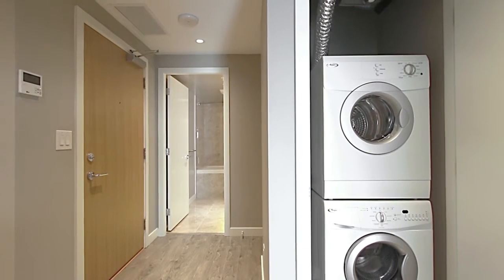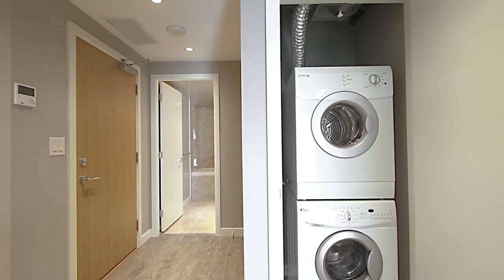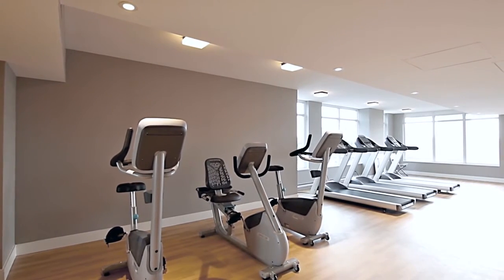This home also comes with in-suite laundry, air conditioning, and one parking spot. You'll find the amenities on the third and fifth floors.